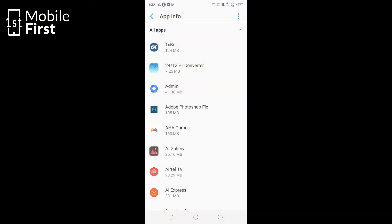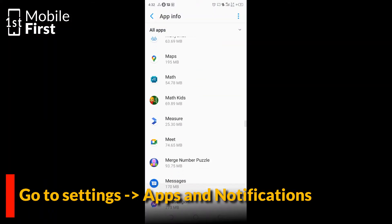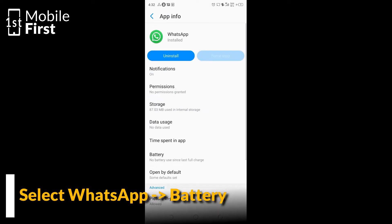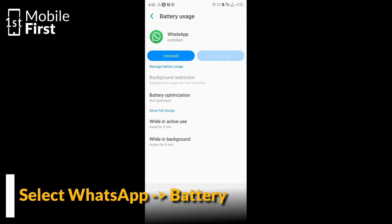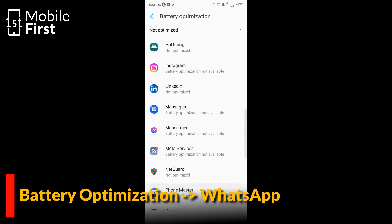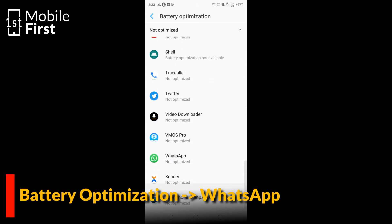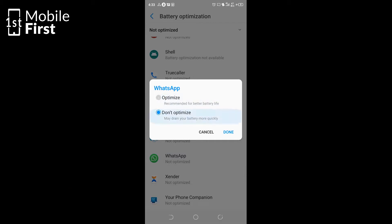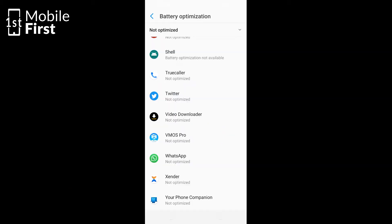To remove WhatsApp from this list, go to Settings, tap on Apps and Notifications, scroll down and select WhatsApp, tap on Battery, tap on Battery Optimization, tap on WhatsApp and select 'Don't Optimize.' That will remove WhatsApp from the list of battery optimized apps, and as such it will not be killed the next time the Android operating system is trying to clear apps from the background, allowing the battery to run a lot smoother.